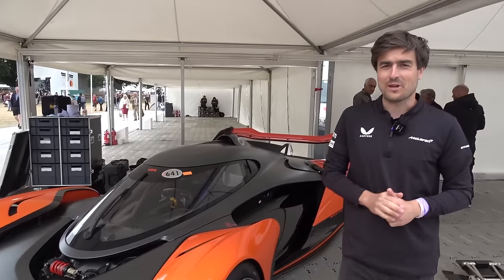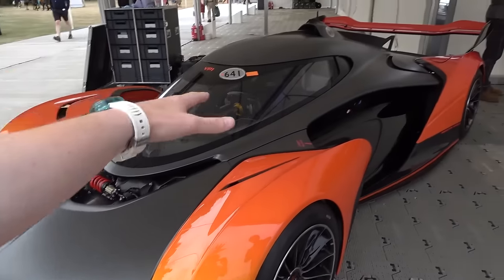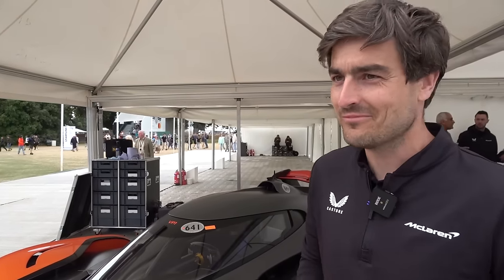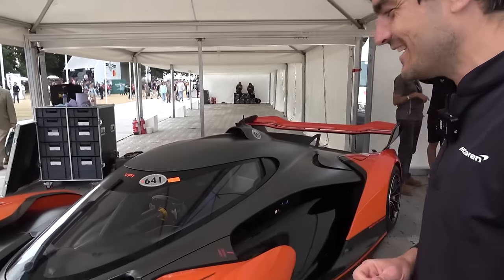So yeah, it's quick. And clearly aero is a big thing here — lots of cutaways and openings. Downforce? We're way above our target. We had a target of 1,200 kilos and we're way above that. Big, big numbers. It's all created by the front wing splitter, and then the airflow all the way under the car makes massive ground effect — really, really impressive downforce numbers.